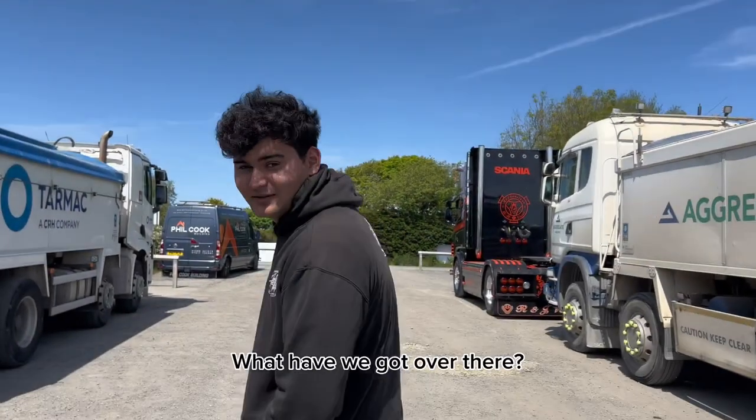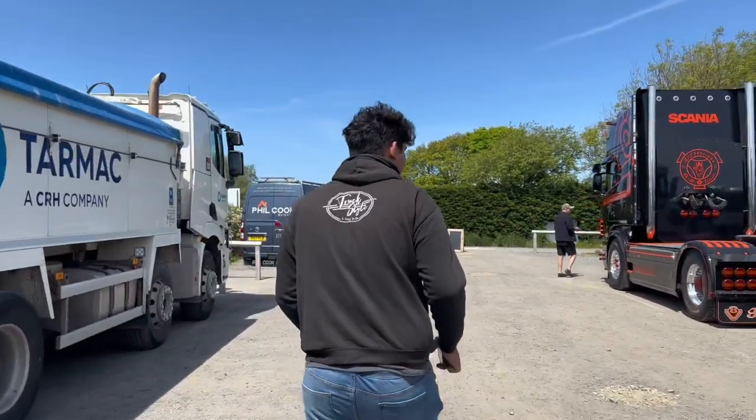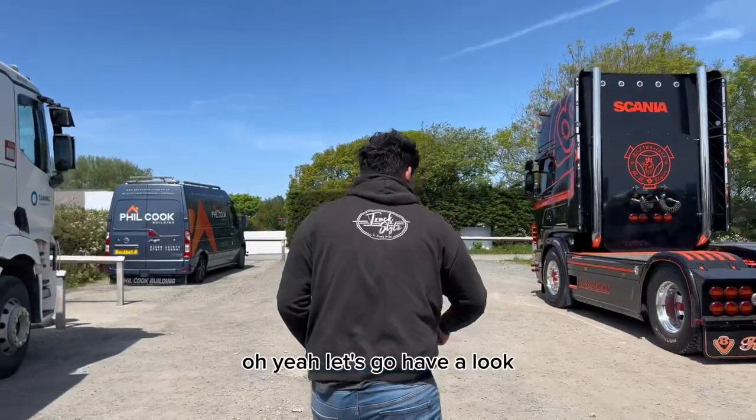Stuart? What you want? What have we got over there? What's that? We've got ourselves a 480 V8 Scania. Oh yeah. Shall we? Let's go have a look.